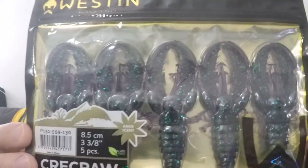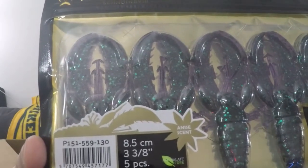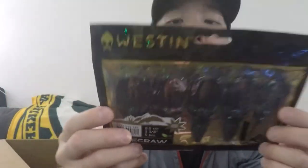Next up — oh, this looks intense. Creek Crawl June Bug, three and three-eighths of an inch, five pieces, with an anise scent by Western Scandinavia. This looks really, really cool — it's like a dark purple with some green flakes in it. Really, really neat. It's a June Bug — you can use an EWG offset hook for a Texas or Carolina rig, or you can put it on a bass jig head. Hook slots in the back and belly. Oh, that is so neat.